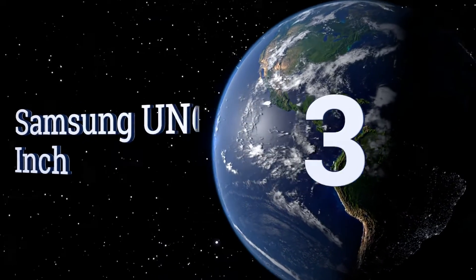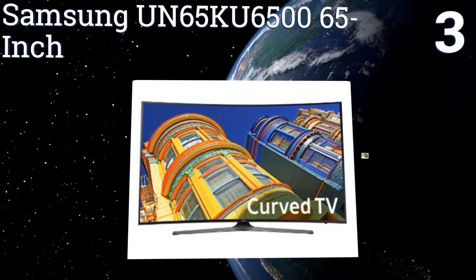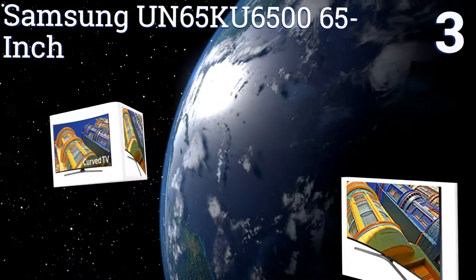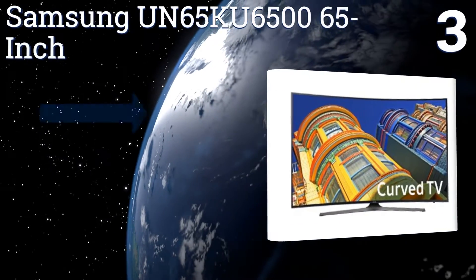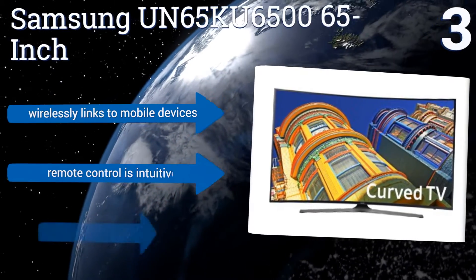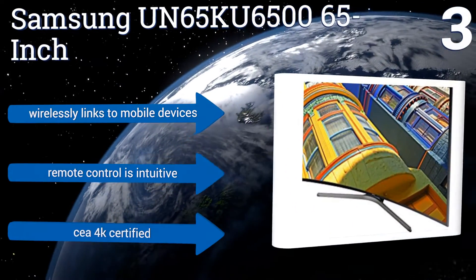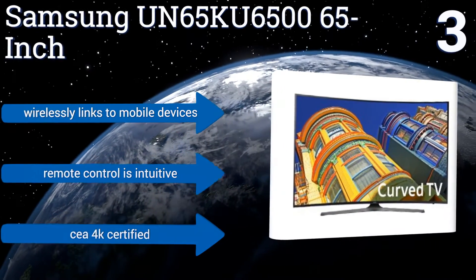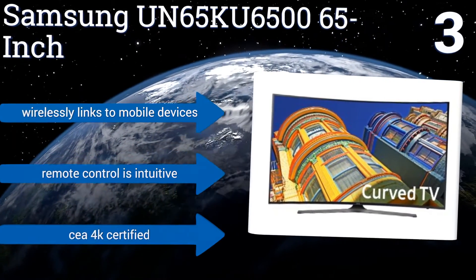Halfway up our list at number three, the Samsung UN65 KU6500 65-inch has a UHD dimming feature enhancing picture quality with deeper blacks and brighter whites. It also offers UHD upscaling, which can make even older media formats like DVDs and Blu-rays look great. It wirelessly links to mobile devices, the remote control is intuitive, and it's CEA 4K certified.